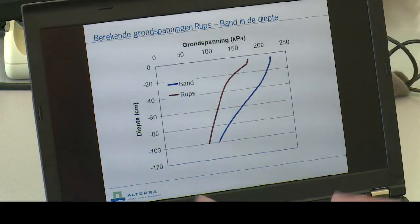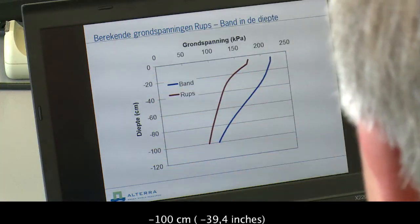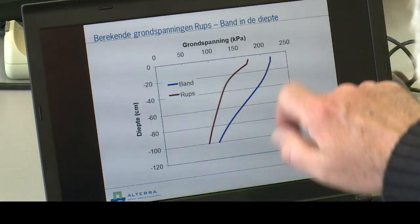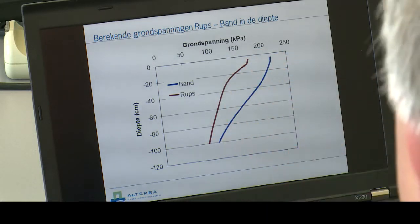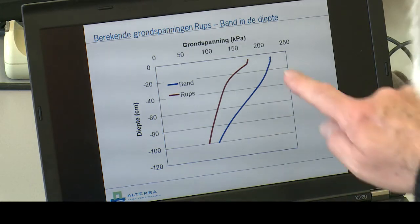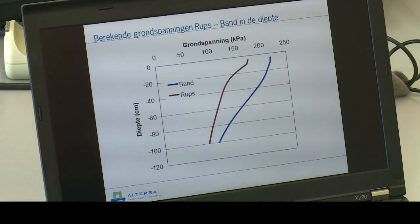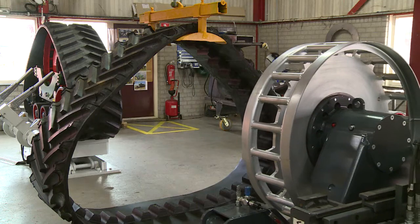If we examine this based on depth — where depth is specified on one axis and soil pressure on the other — you can see that red is the track and blue is the tire. The tire actually leads to higher pressures than the track over the full depth. The conclusion is therefore that pressures under the track are clearly lower than under such an ultraflex tire.